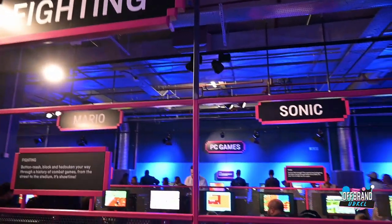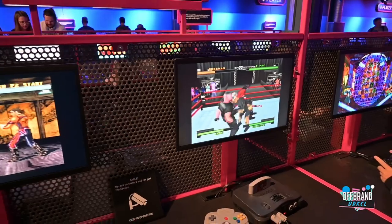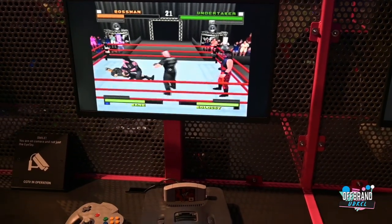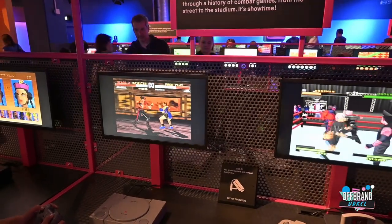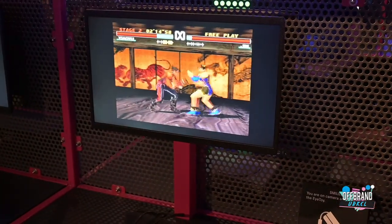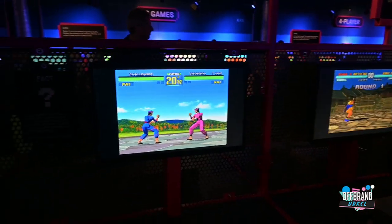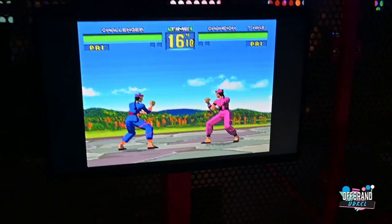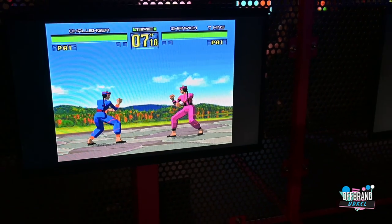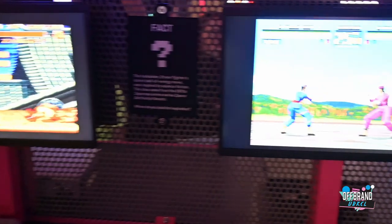You've got a fighting section which I haven't looked into yet. Oh my God - is that WWF Attitude? Of course the first Tekken game as well. There's a game right here that's at the tip of my tongue and I can't remember what it's called - please put it in the comments below. Of course you've got Street Fighter - classic fighting game here. I'm surprised they don't have Mortal Kombat though.